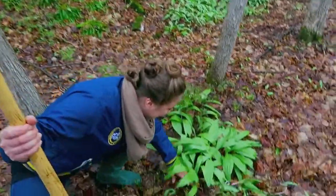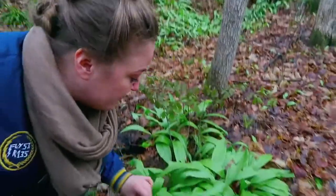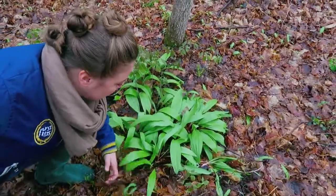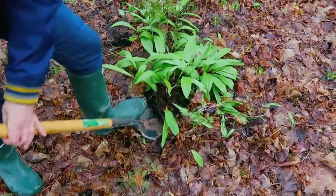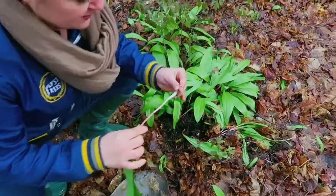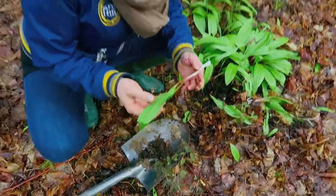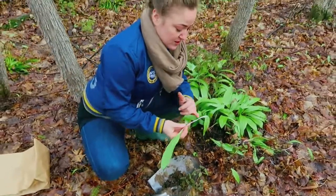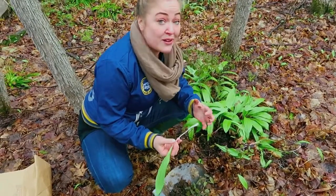We found what we are looking for — these babies here are wild leeks. They're one of the very first things that come up in our area this time of year, and we're going to take a little bit of them. All parts of the wild leek are edible, from the greens through the stem and the bulb right down to the roots. Sometimes there are mass amounts of them — you can pickle them, they're really tasty.